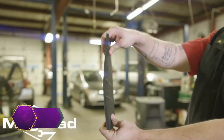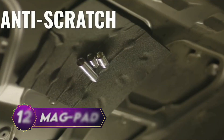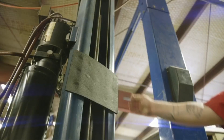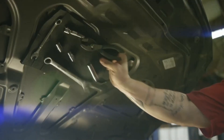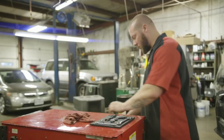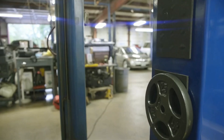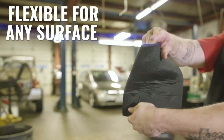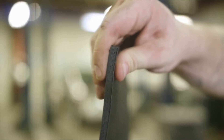Last but certainly not least, we have a handy tool holder that will revolutionize your work experience: the MagPad. Say goodbye to fumbling around for tools or misplacing them during critical tasks. The MagPad is a magnetic pad that securely clings to anything metallic, providing a reliable and convenient platform for your tools. Whether you're working in the garage, under the hood of a car, or in any other metal-rich environment, this versatile tool holder ensures that your tools stay in place, allowing you to focus on the task at hand.